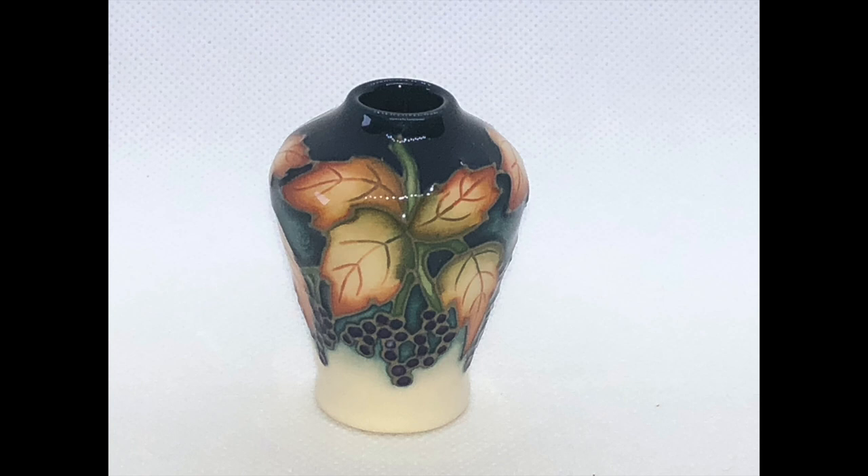There will still be four or five back in the spring that I don't have. This one is called Sambucus, and it is obviously grapes. It was released last month in September.